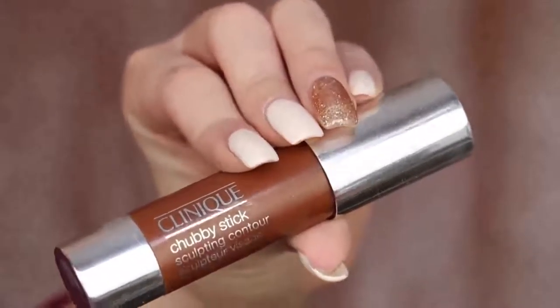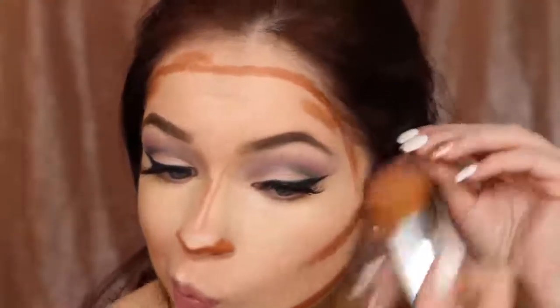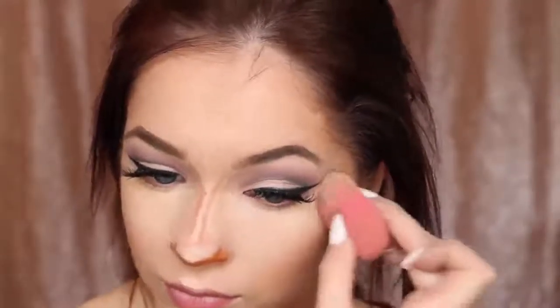This is the Chubby Stick Sculpting Contour — I am obsessed with this and have not stopped using it since I got it. I contour the cheekbones and forehead. Then I blend it out with a foundation brush that has a little leftover foundation on it, which makes the Chubby Stick blend out absolutely beautifully. I also use a beauty blender to blend out my concealer and nose contour.